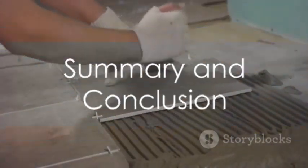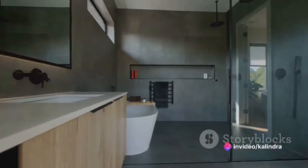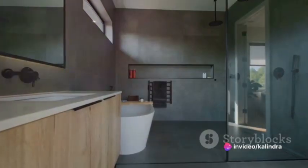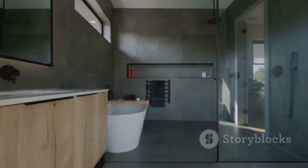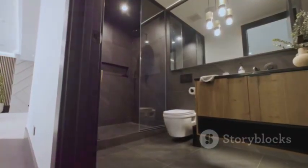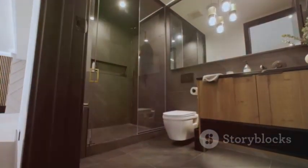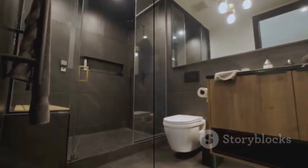To summarize, full-body vitrified tiles offer a host of benefits. Their durability, variety of design options, ease of maintenance, and versatility make them a preferred option for a range of residential and commercial applications. It's no wonder they're a popular choice for those seeking a durable, aesthetically pleasing, and versatile flooring solution.